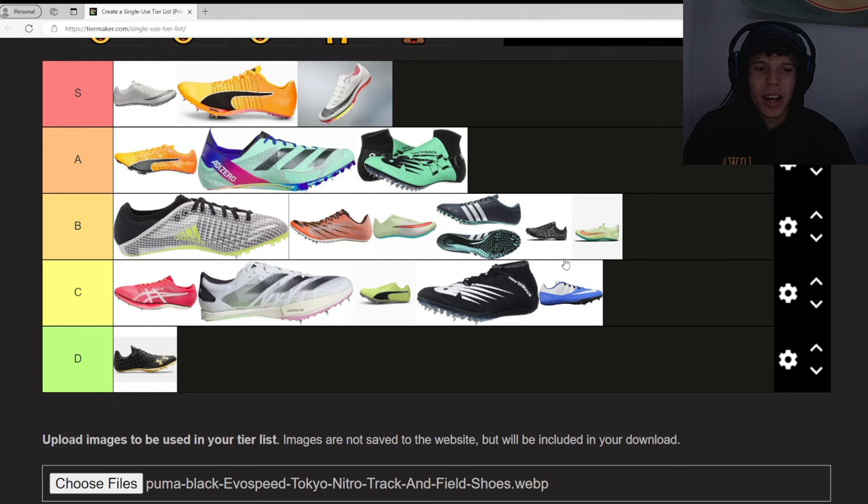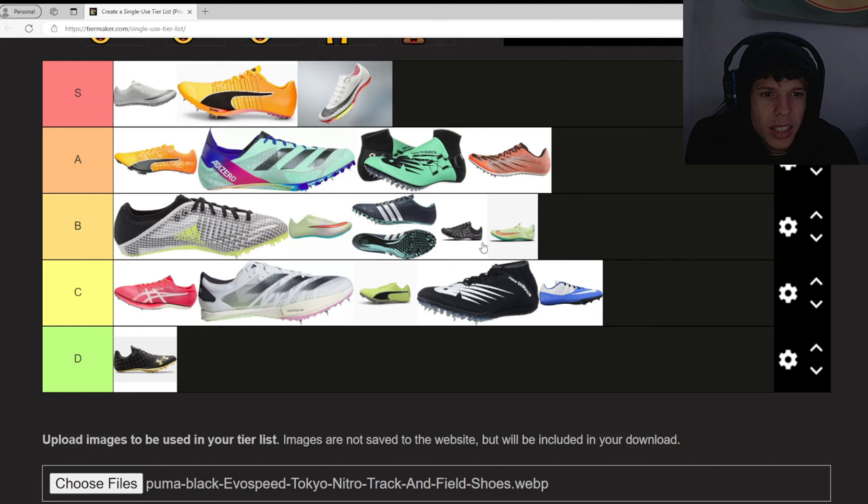And that's our list. The only thing I really want to change is the New Balance Sigma Harmon placement, because I've seen Trayvon Bromell absolutely roll in those. A lot of these spikes I haven't worn so I'm not totally sure, but I'm very sure about a few of them. I think this actually went well — this looks like a good list to me. Let me know what you guys think in the comments, let me know if you'd change anything. I probably made a lot of people mad, but that's for you guys to decide. See you at the next one — subscribe!